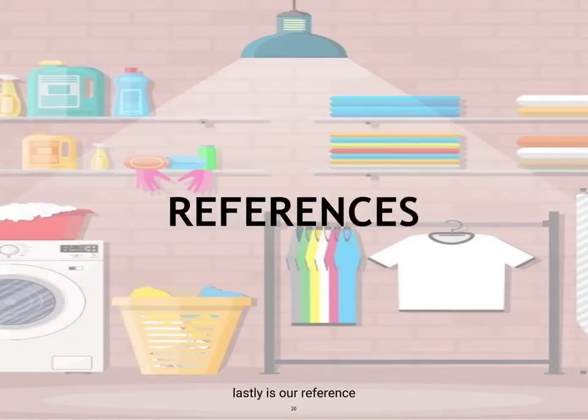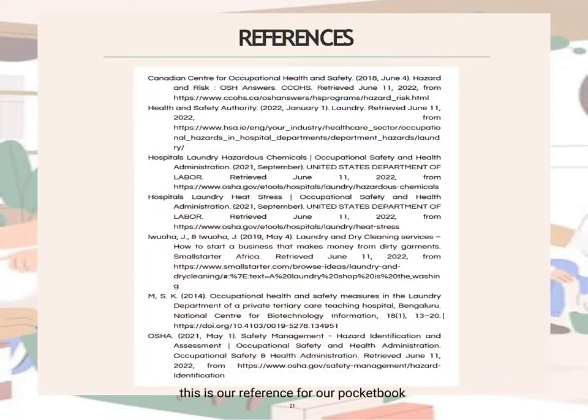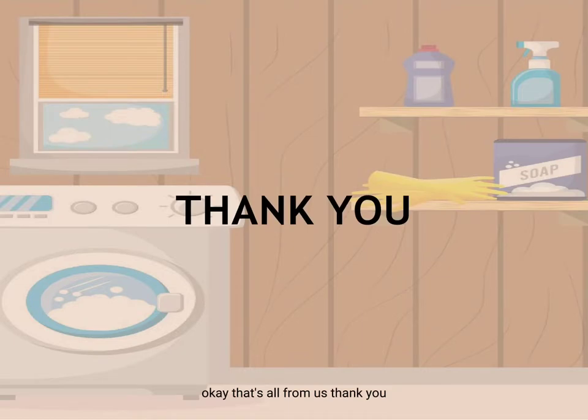Lastly, here are our references for this pocketbook. That's all from us.